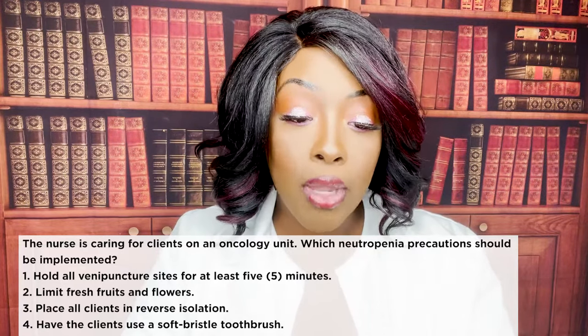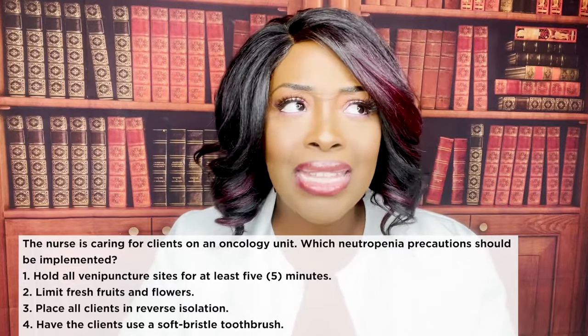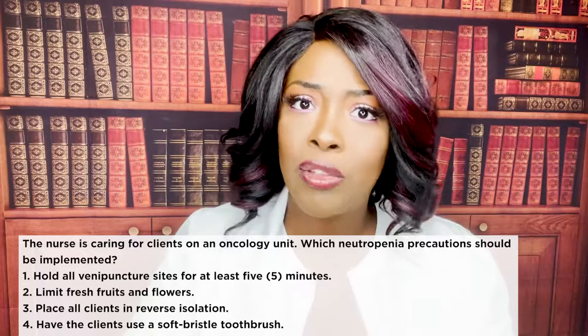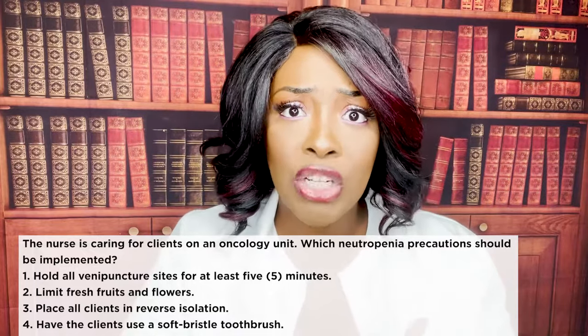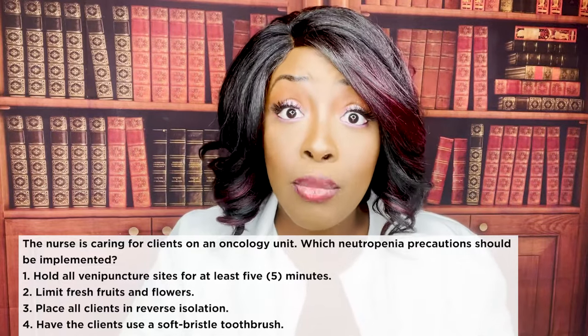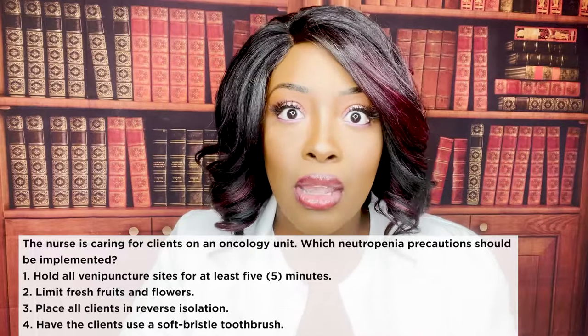Let's look at the other choices. One, hold all venipuncture sites for at least five minutes — that would be for a client with thrombocytopenia, who doesn't have enough platelets and is at risk for bleeding. Our patient with leukemia — what is down with them? Their WBCs, their leukocytes, their fighter cells.